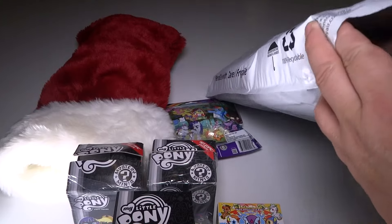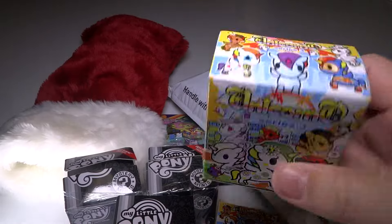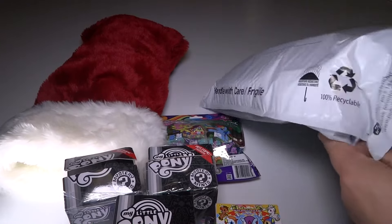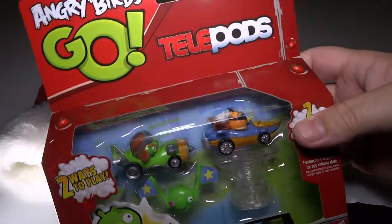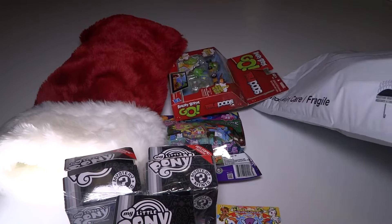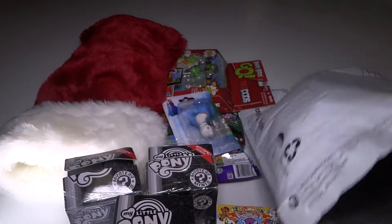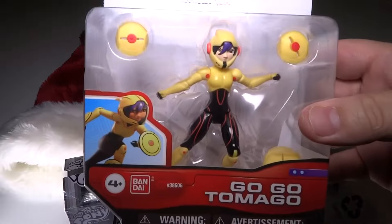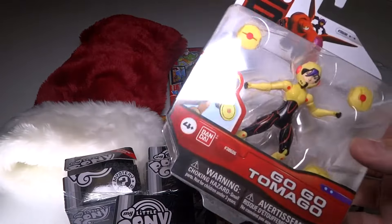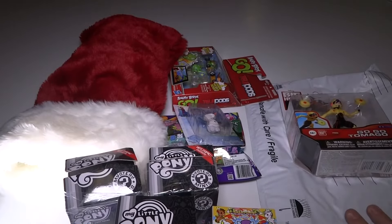Another Tokidoki Unicorno double of mine is in here too — they're really packed in tight. There is also an Angry Birds Go little game, which is always a good time. And there's a cute little figurine from Frozen, and finally a Big Hero 6 action figure. I may actually squeeze something extra in there if I can, but it will be at least all this stuff that is what this prize is all about this time.